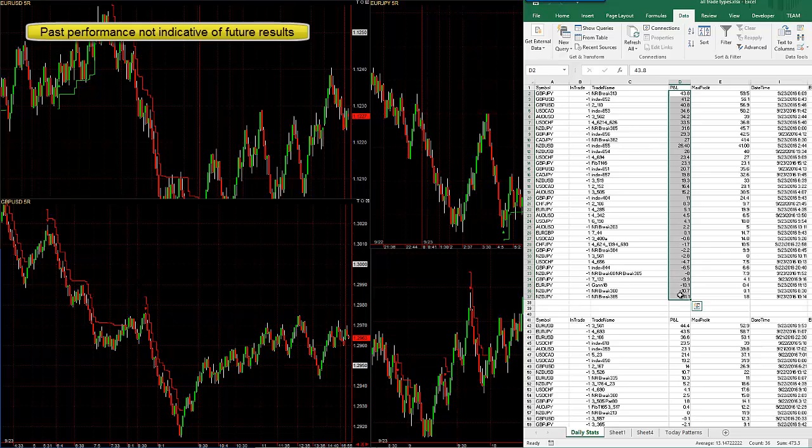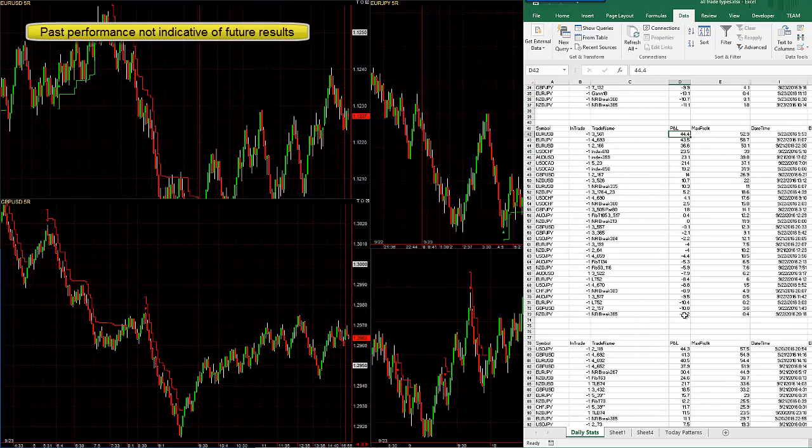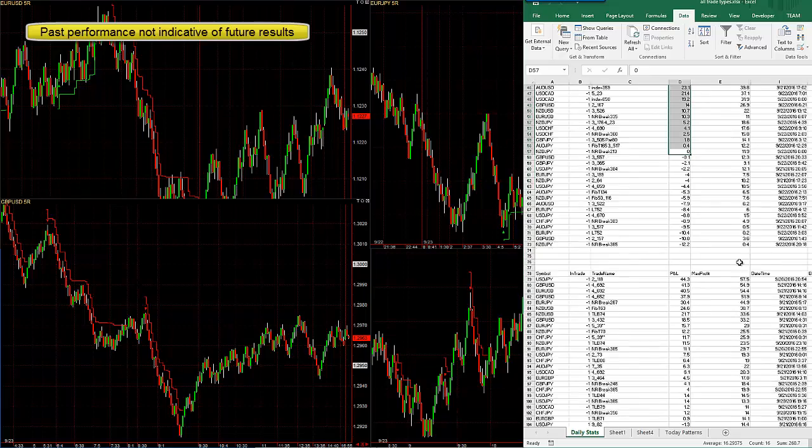On Friday: 473 pips. The average loss is only 6.2 pips, the average win is 21, so over three times bigger win than loss. Here's Thursday: 155 pips, 6.5 pip average loss, 16 pip average win.